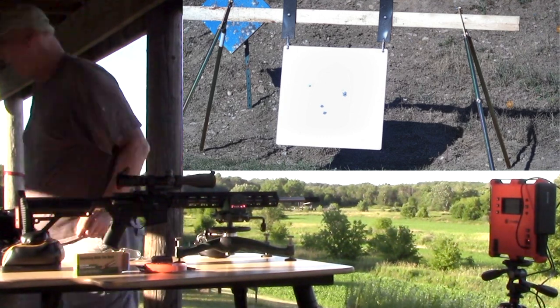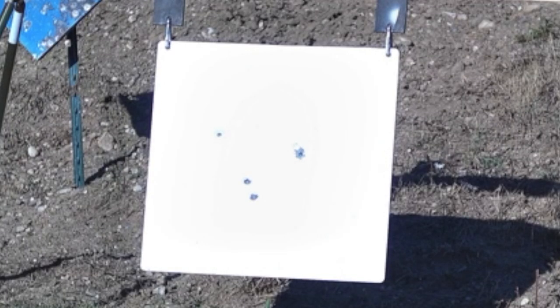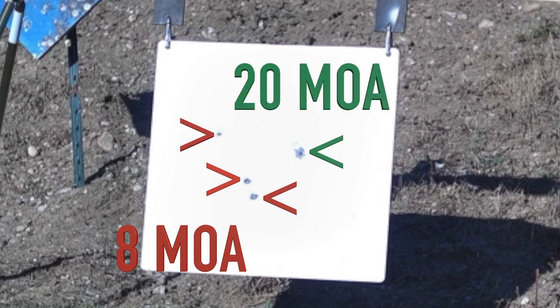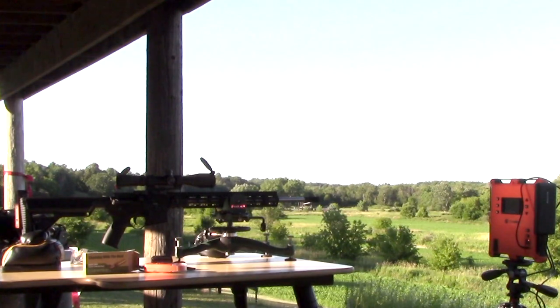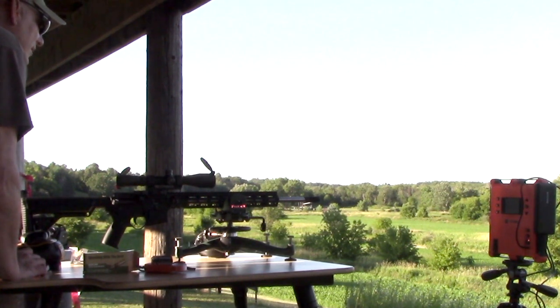I've once again sped up the video before the fourth and my last group. The third group was pretty good, with three out of five shots landing and centered up pretty well on the target. This group called for eight MOA of left wind and was shot five minutes after the first group. The wind changed from a 20 MOA hold to an eight MOA hold in five minutes, which is about ten feet of wind shift.